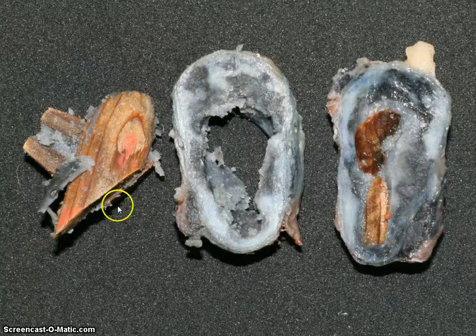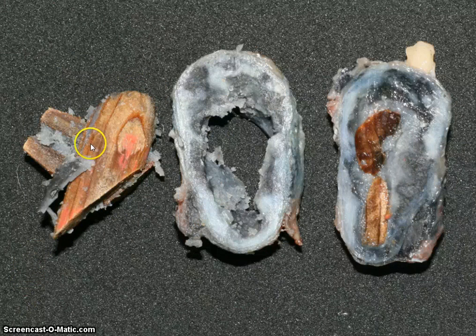If I then show you what the real material is, you can see this is a fragment that you can maybe make out the wood grain — and this was a piece of pencil that was embedded many, many years before.